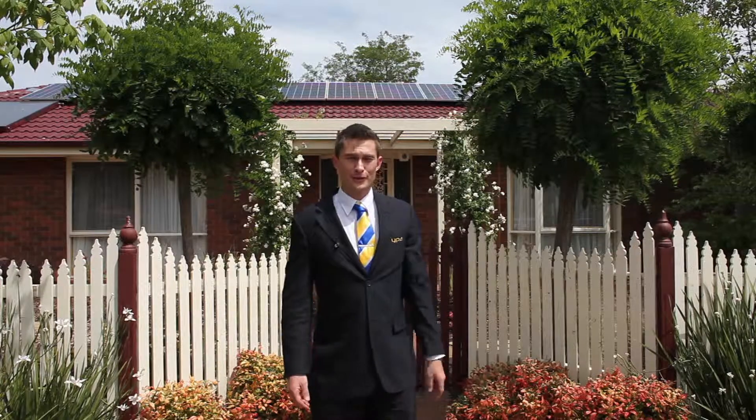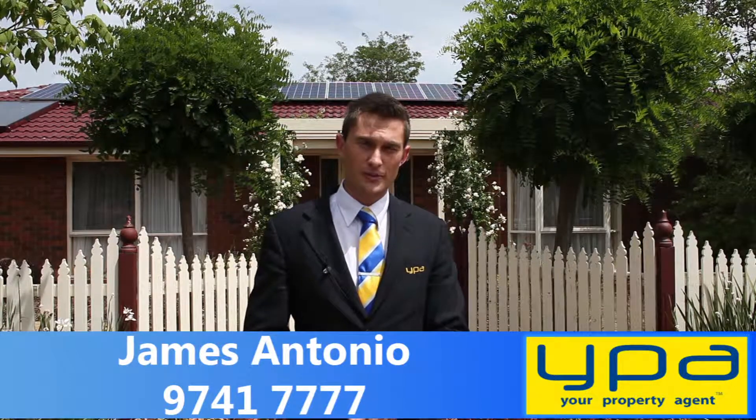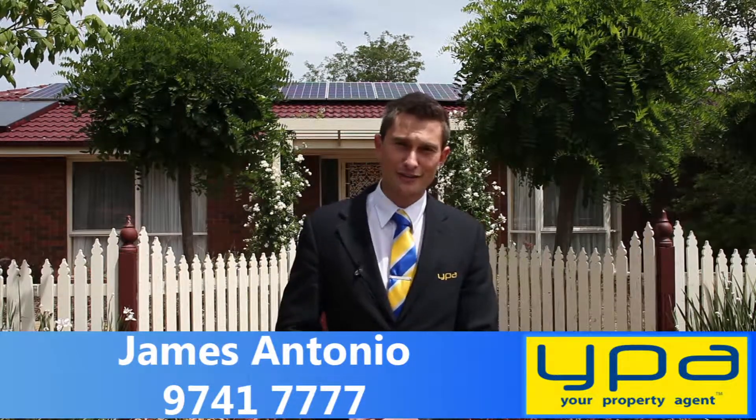Thank you for having a look through on the tour of 7 Malloy Court. My name's James Antonio, your property agent. If you'd like to arrange a time for a private viewing or attend one of the open for inspections, please give us a call on 9741 7777. Thank you.